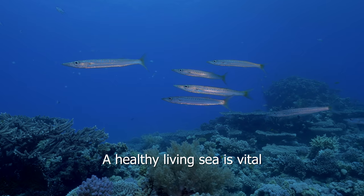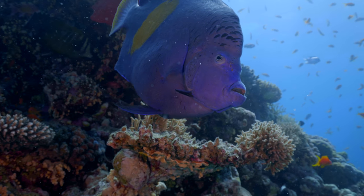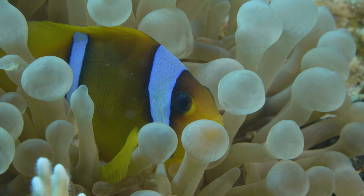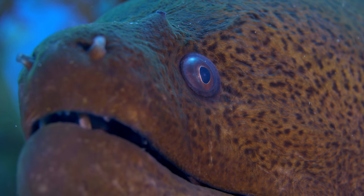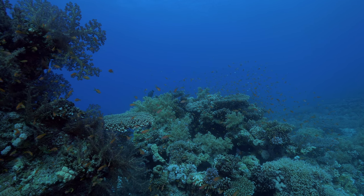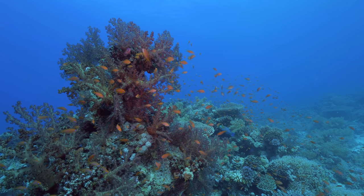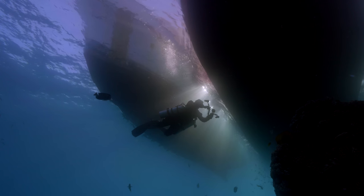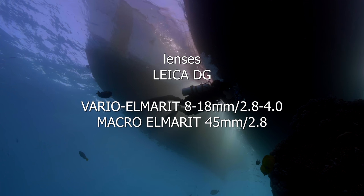A healthy living sea is vital for a better life and for a better world.